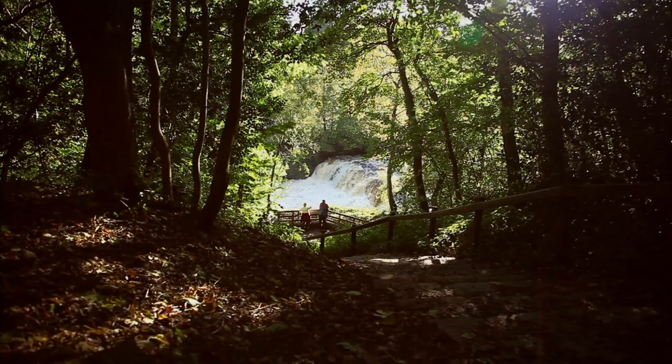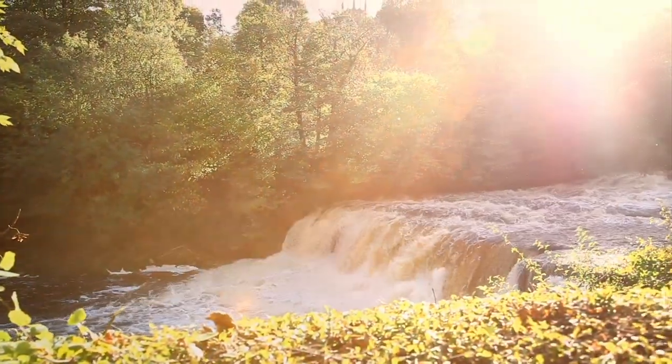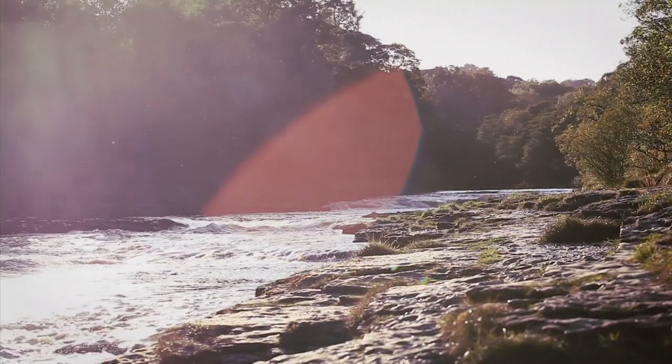You can view the middle falls from the viewing platform — equally spectacular but quite different. And then you can walk the half mile down to the lower falls, where you can actually get down to the water at that level.